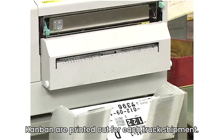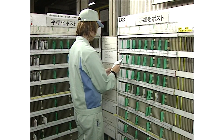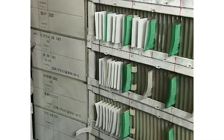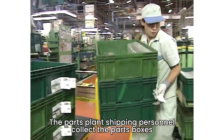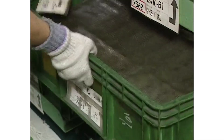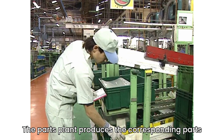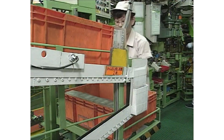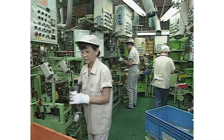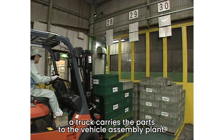At the parts plants, Kanban are printed out for each truck shipment. The parts plant shipping personnel collect the parts boxes corresponding with the Kanban card. The parts plant produces the corresponding parts as indicated on the Kanban. When the shipping personnel have gathered a full truckload of parts, a truck carries the parts to the vehicle assembly plant.